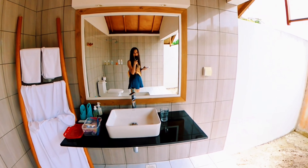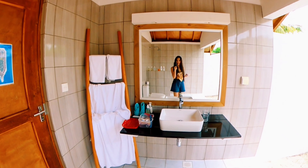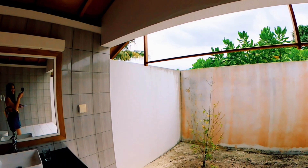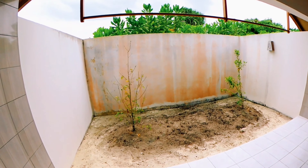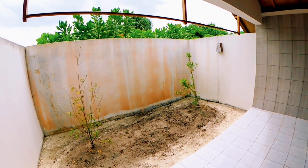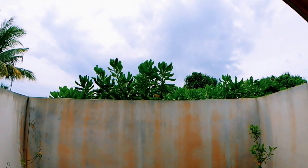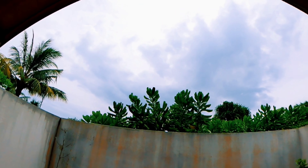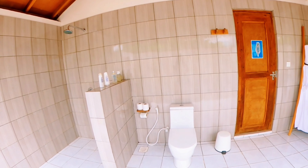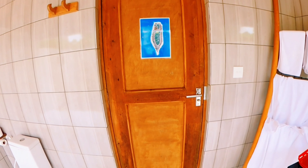So hey guys, first we're gonna start the tour at the restroom. I bought a restroom — it's pretty huge and kind of open, which is why sometimes at night it can feel a bit gloomy. But the sun is coming out already, actually it's been raining. So this is the shower, the restroom, and the toilet. Let's go inside.